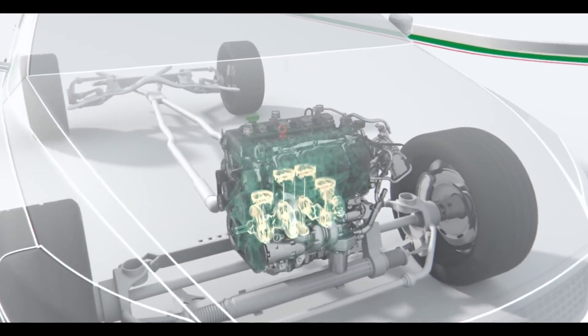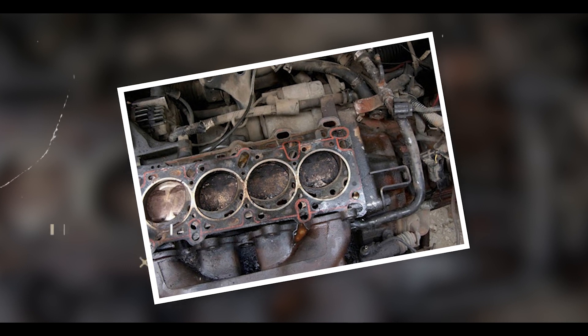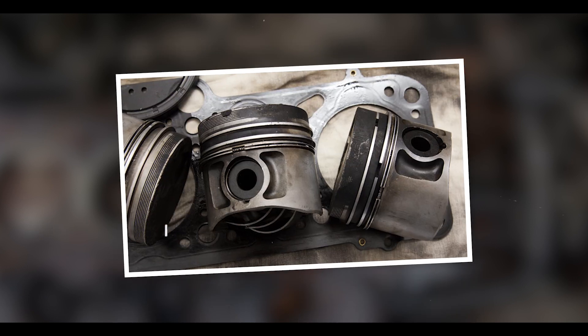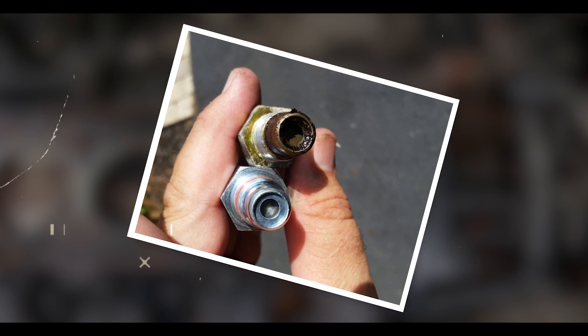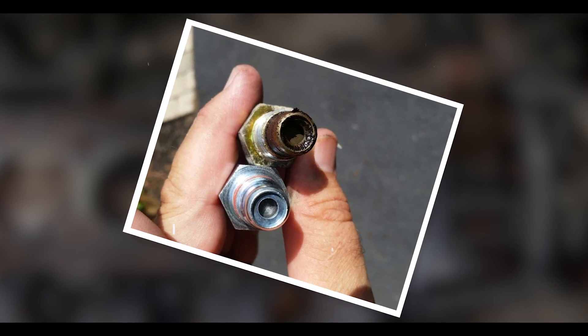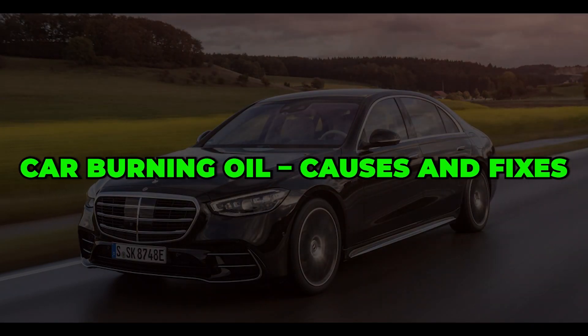If your engine is burning oil, it could be a blown head gasket, leaking valve seals, worn-out piston rings, a leaking turbocharger seal, or a faulty positive crankcase ventilation valve — PCV. Car burning oil: causes and fixes.